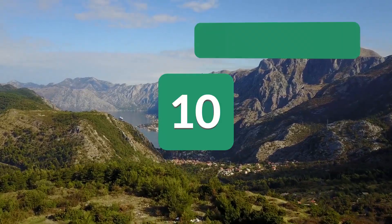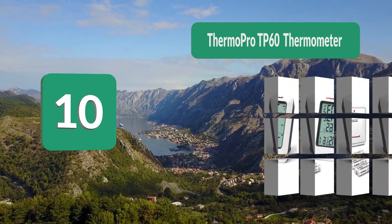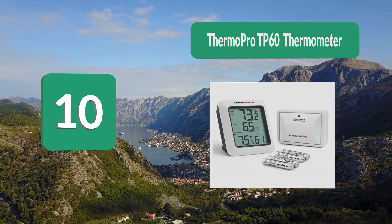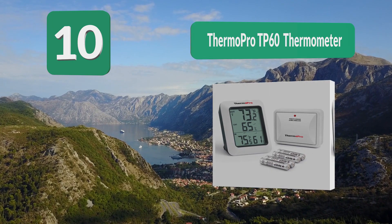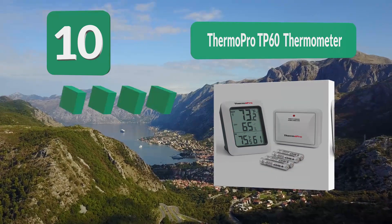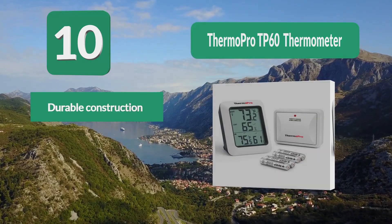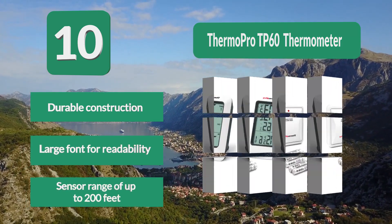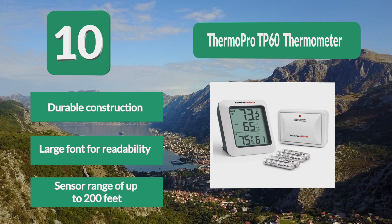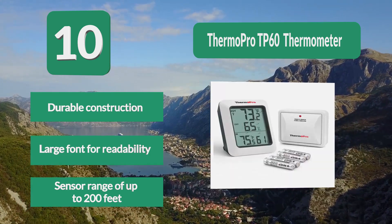Number 10: Thermo Pro TP60 Thermometer. The defining characteristic of this device is that it will show you upcoming trends so that you can better plan for your day. While it's not a detailed forecast like a weather station, you do get arrows showing if the numbers will go up or down. It features durable construction, large font for readability, and a sensor range of up to 200 feet.